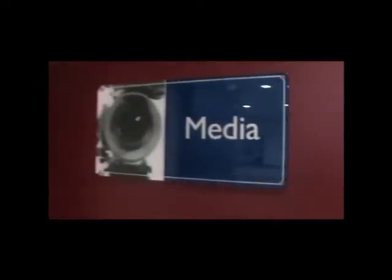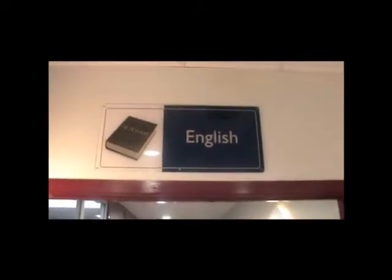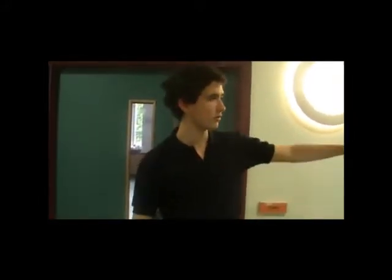This is the class of media. This is the corridor of the humanities. In this way, there is another corridor of science.